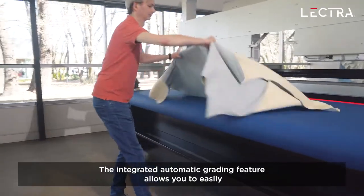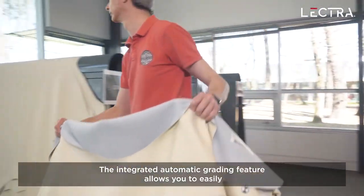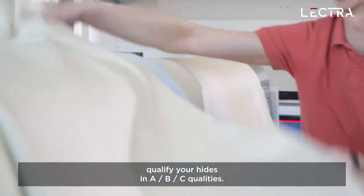The integrated automatic grading feature allows you to easily qualify your hides in A, B, or C qualities.